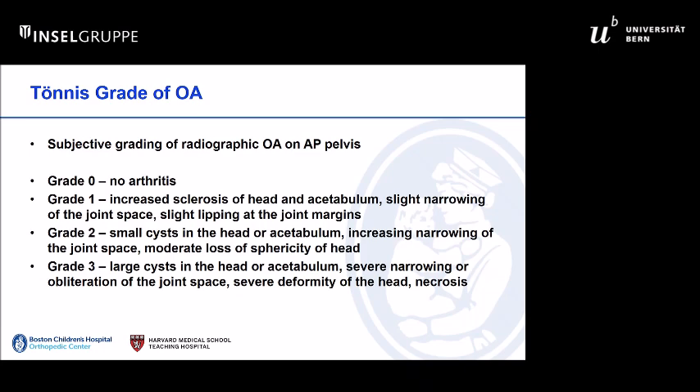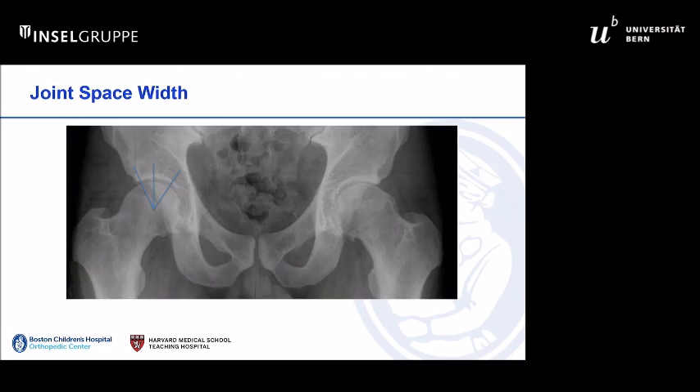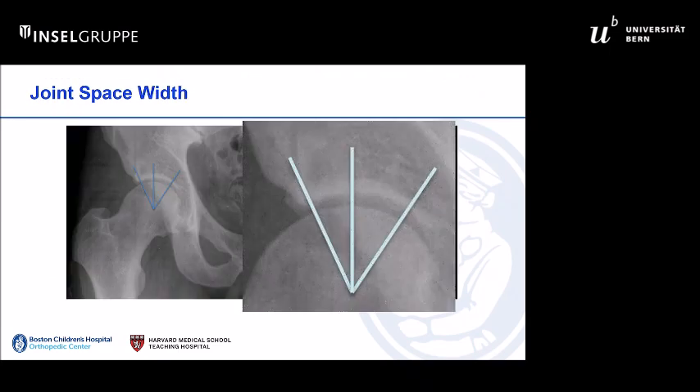As you all know, we typically use subjective radiographic grading of arthritis. If you're going to be more precise, you could measure the joint space width, but these are all looking at tissue loss and secondary changes in the bone. So by the time you see these changes, you already have joint damage.